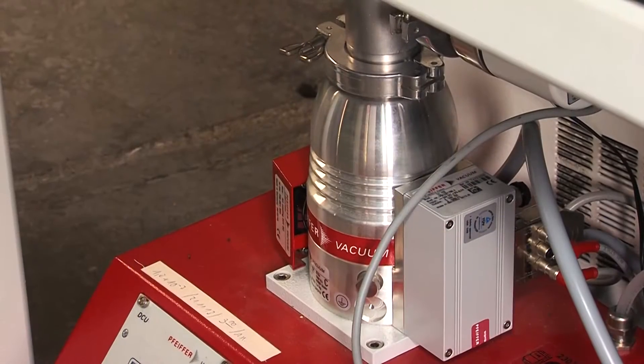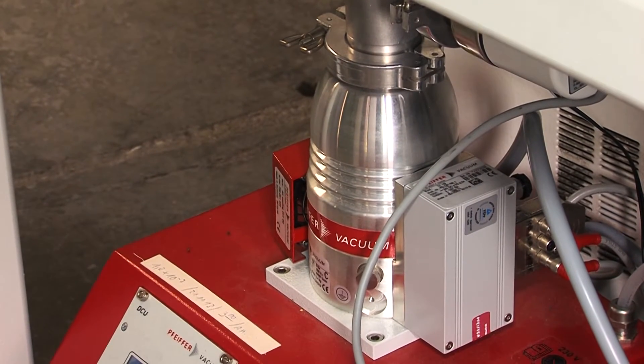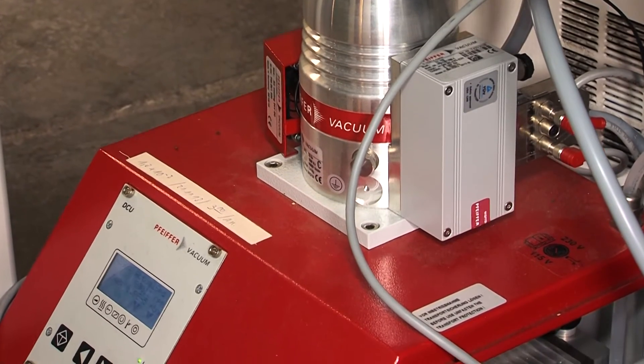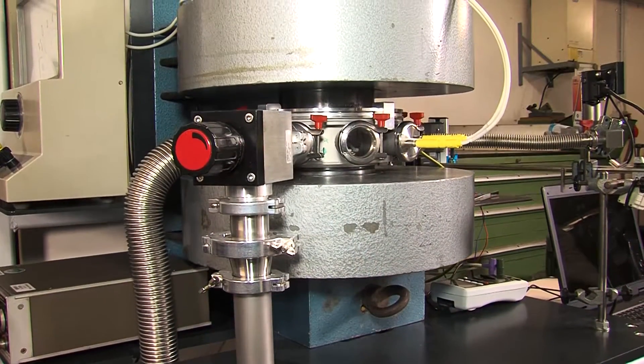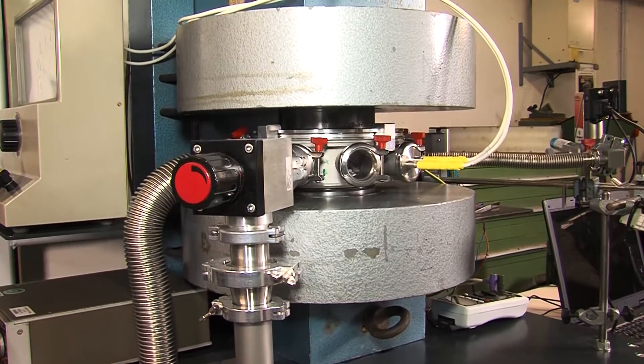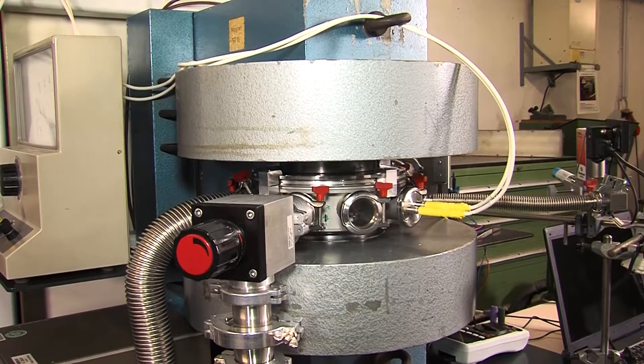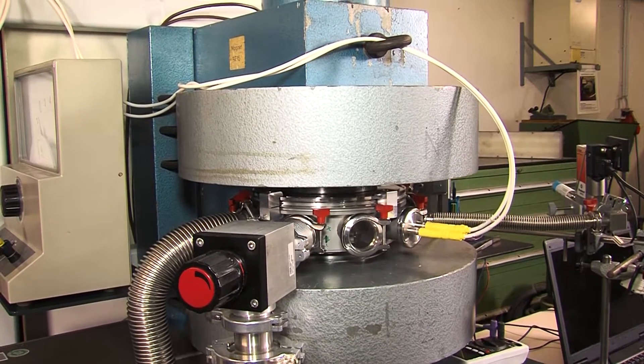The pumping station consists of a high-pace 80-type turbopump and an MVP dry membrane backing pump. To measure the pressure, the pumping station contains a Pirani gauge and an ionization vacuum gauge. A Faraday cup from FIFHA Vacuum is used as a detector to measure the accelerated protons.